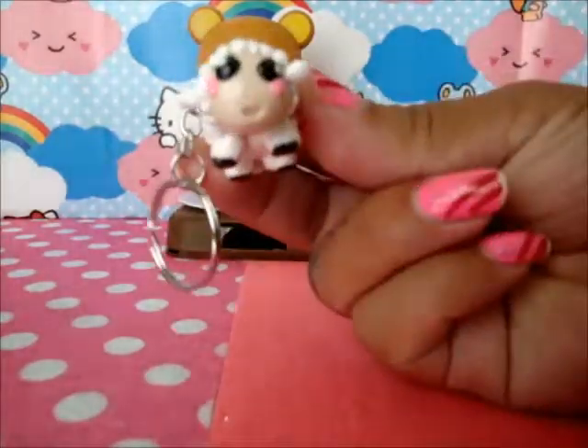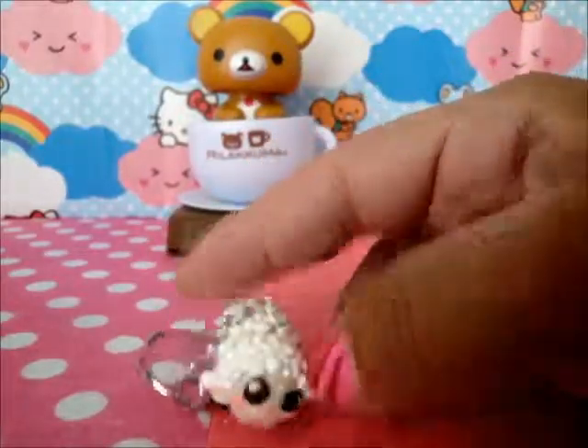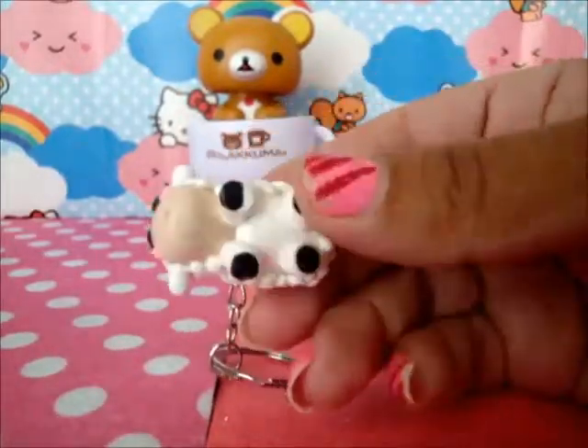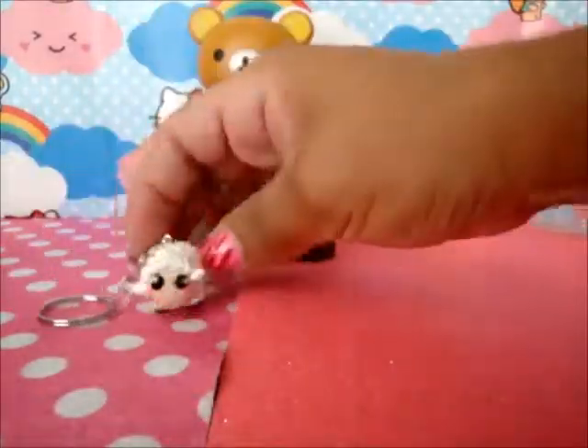First I picked this little cute sheep — it's so tiny — and it's really, really good. It has the little kawaii face. That's the bottom.